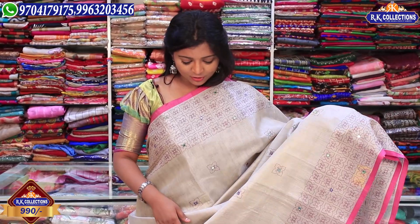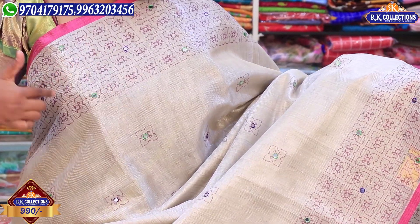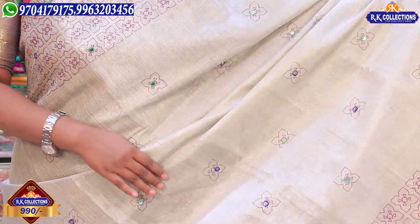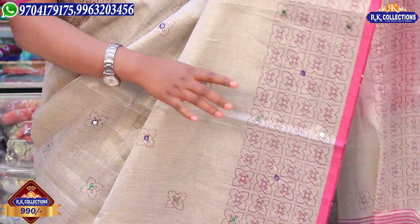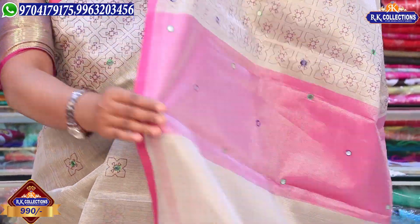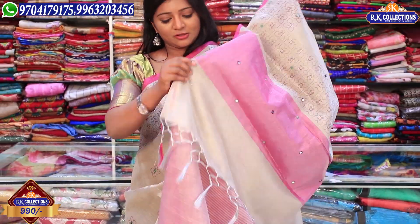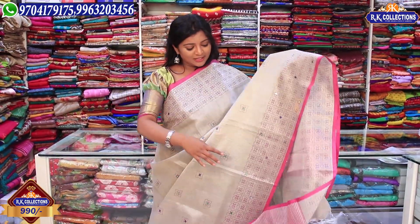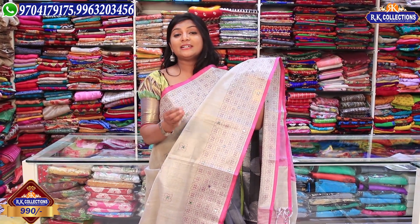First, we have a silver color tissue, white tissue, and pink color combinations. We have large color combinations with mirrors. This is a complete, lightweight, very beautiful saree, and the wholesale price is 990 rupees.